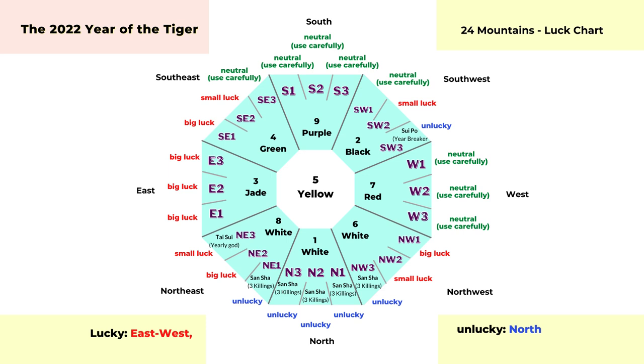The very lucky areas include east one, two, and three; southeast one; northeast two; and northwest one. Even the tai sui area — northeast three — is considered a small luck. So if your main entrance is in the north area or the southwest three, the sui puo area, you should pay extra attention.